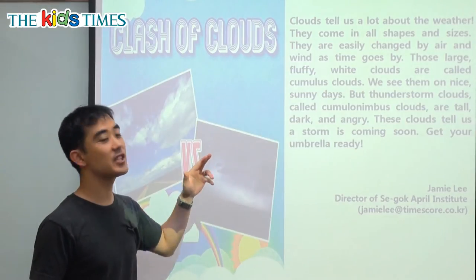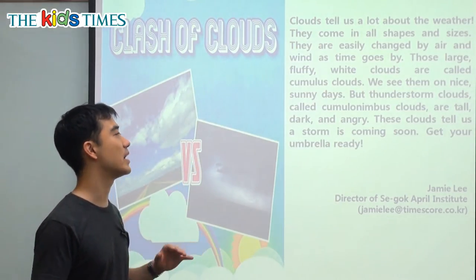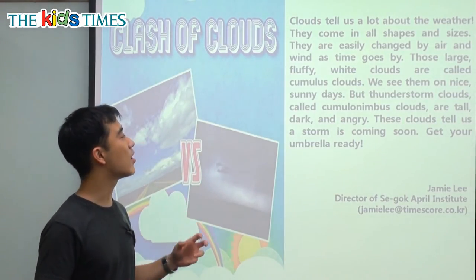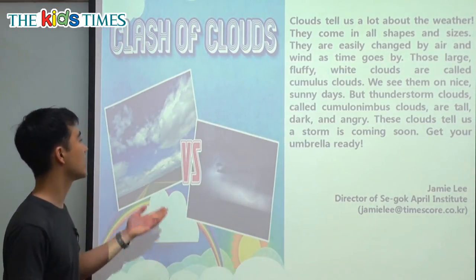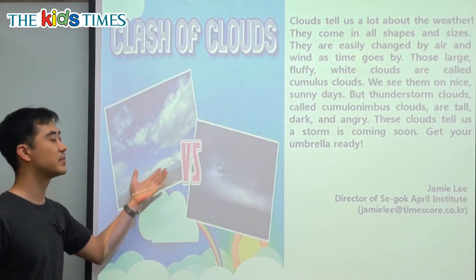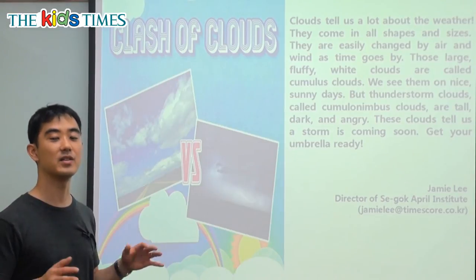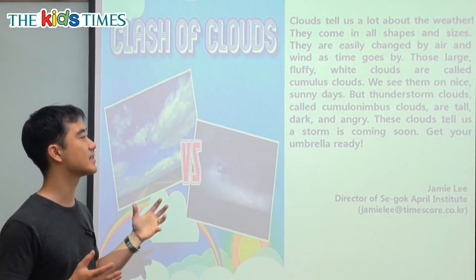They are easily changed by air and wind as time goes by. So air and the wind changes the clouds. Those large fluffy white clouds are called cumulus clouds — that's the name of the cloud. And this means it's going to be nice weather, sunny and mild or medium weather. We see them on nice sunny days.